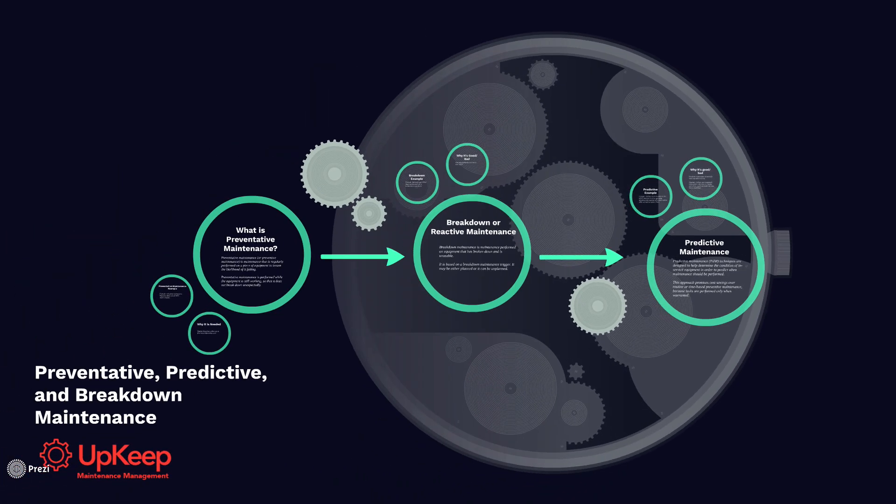Thanks so much for watching. That's the breakdown between preventative, predictive, and breakdown maintenance. Thanks for watching.